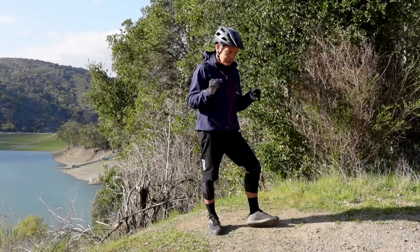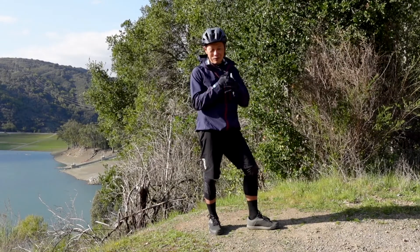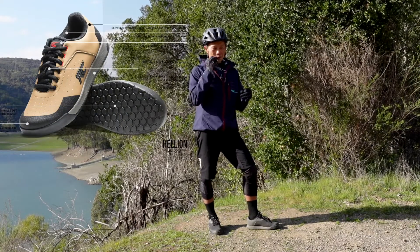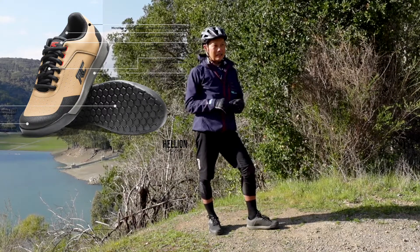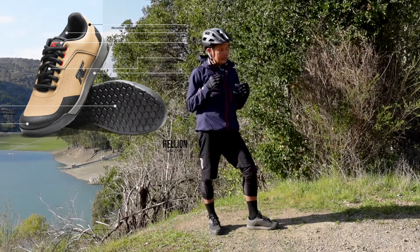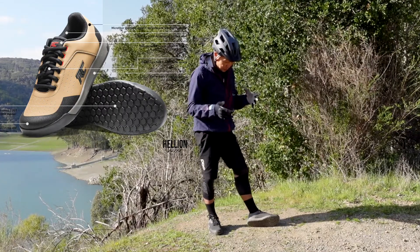The rubber is now super grippy — it's Rubber Kinetics DST 4.0, their ultimate grip compound as of right now. When 510 first came out a long time ago they came from climbing shoes and had that super tacky rubber, which made a lot of sense for riders. This is now super grippy as well.